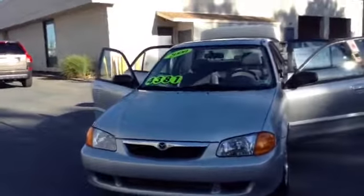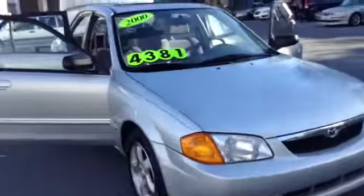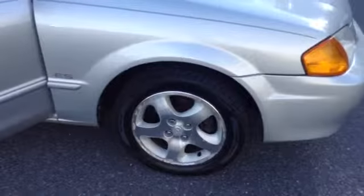Clean Carfax, local trade, one owner. Very well maintained. 16-inch tires with the aluminum alloy wheels. As you can see, it is the ES model.